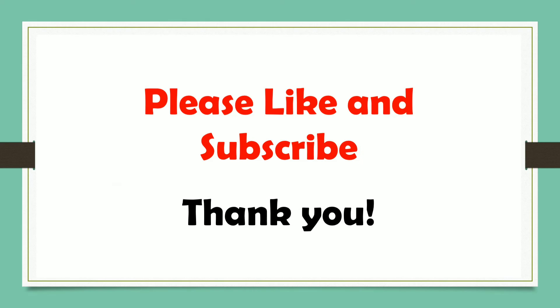That ends our review today. Till next time, thank you so much! Bye bye!